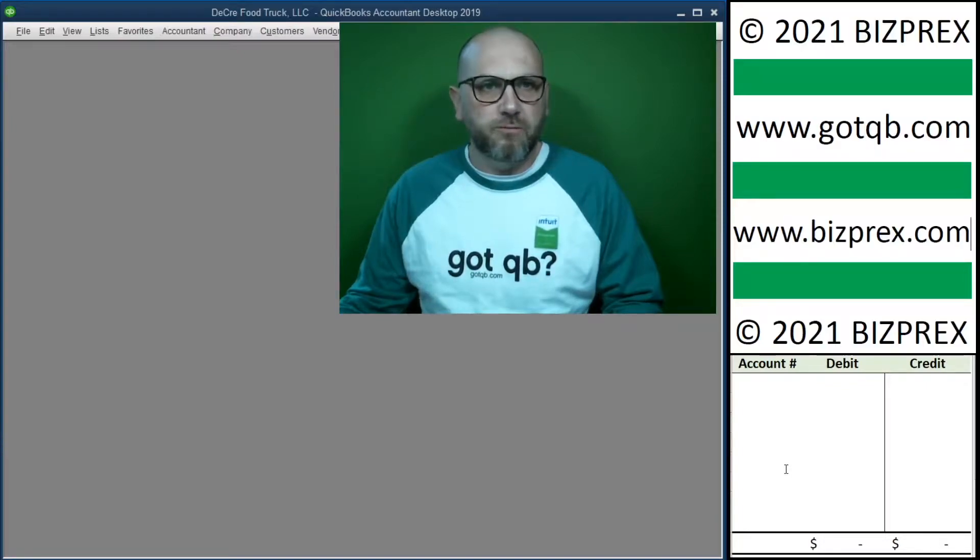GodQB brings free online training resources to small business owners and existing and aspiring bookkeepers that work with small businesses, in order to assist them with improving their bookkeeping knowledge and skills.